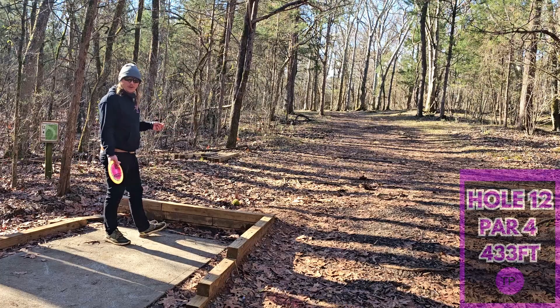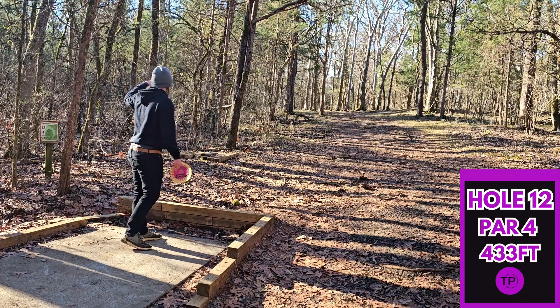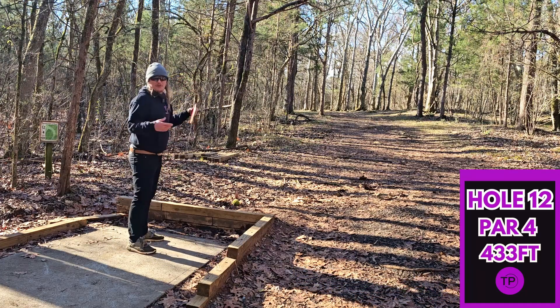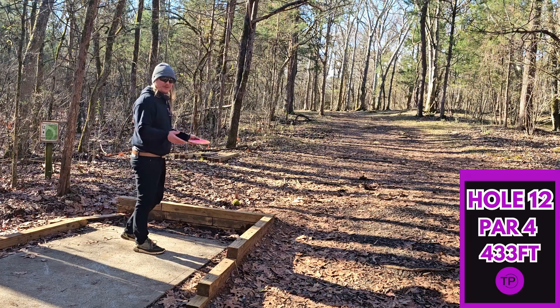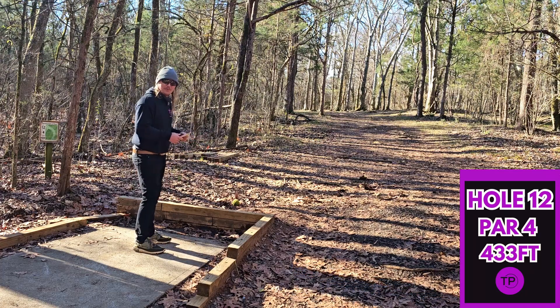Hole 12, 433 feet. It looks like we have a giant left hook off the tee shot — very hard to get any distance off of this unless you go for some big turnover sidearm shot, which we are going to try and as you guys know, I am not good at. We're going to go with the Orc. I've only ever tried this one other time, and I believe it was at Big Bend, and I had to look for the Orc for about 45 minutes, so hopefully we don't have a repeat of that.